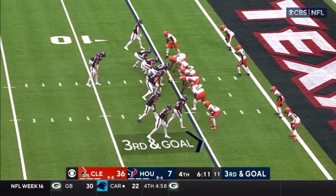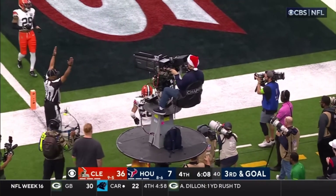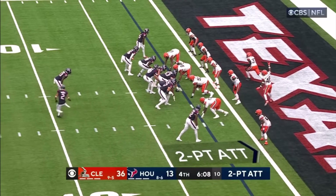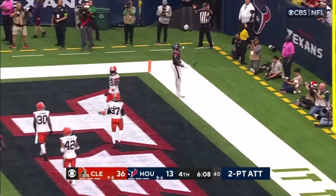Third and goal. Crowd the line, rush coming, Mills releases. Adjustment — Nico Collins, touchdown, Texans! Fake the handoff, Mills throws, and they've got the two-pointer to Collins.